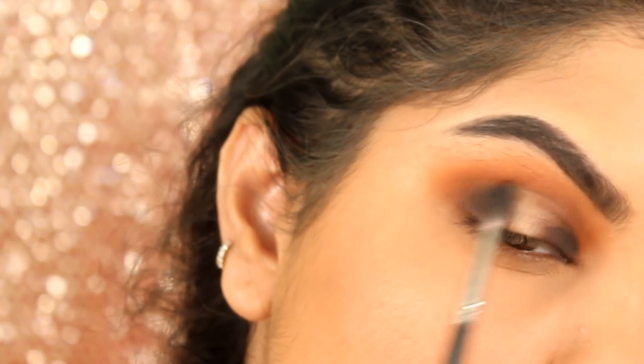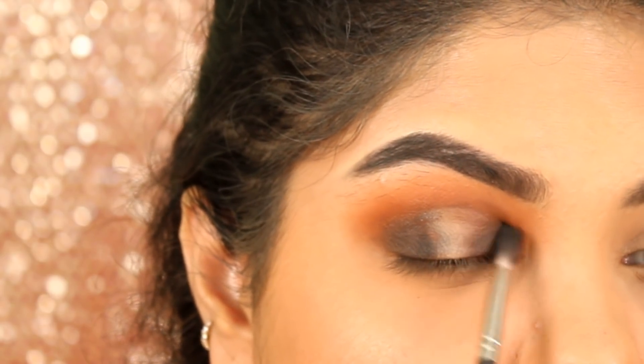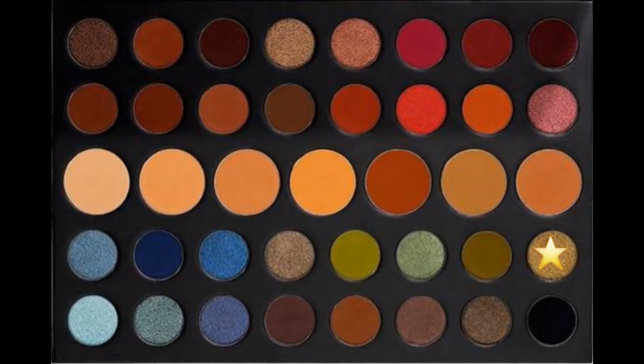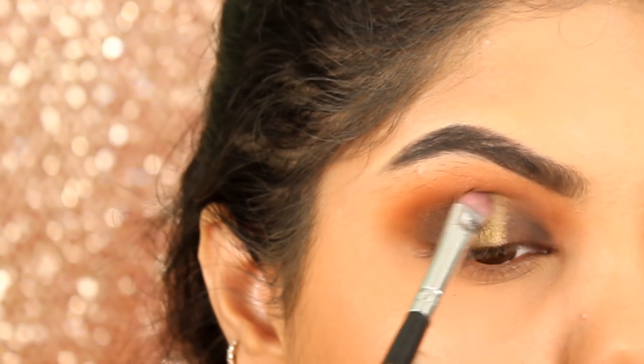Now with this Pack 216 brush, I am blending out the black shadow in my crease. Now taking the shade So Glam, I am applying that on the center of my eyelids with the Morphe shader brush.